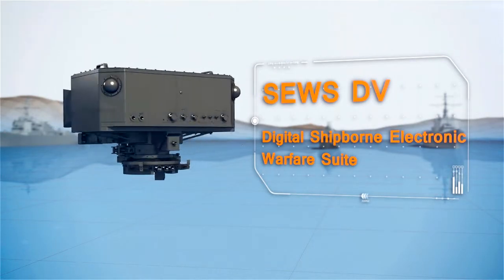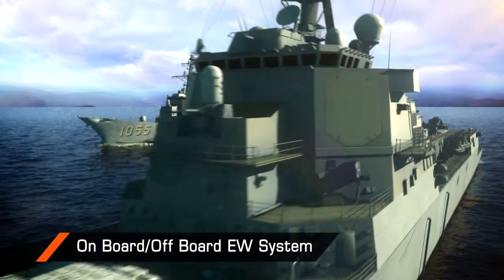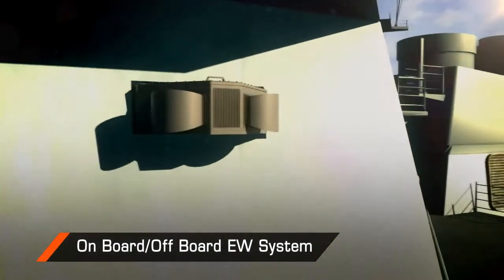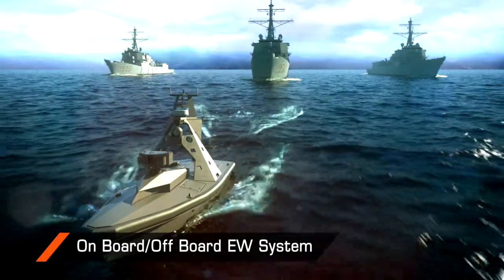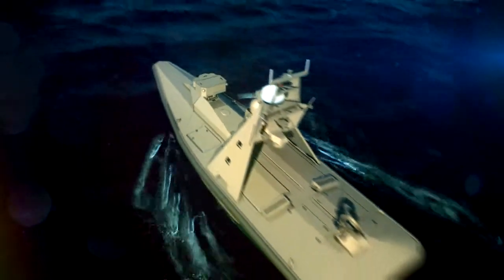Rafael Advanced Defense Systems' All-in-One SEWS DV Ship Protection Suite effectively addresses this challenge. SEWS can be mounted on multiple platforms, from battlecruisers to unmanned remote-controlled surface vehicles, like Rafael's Protector.